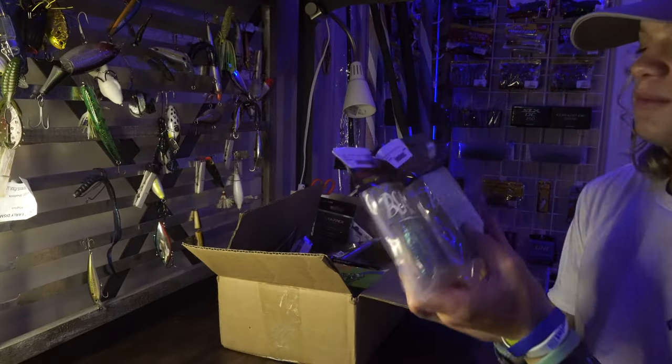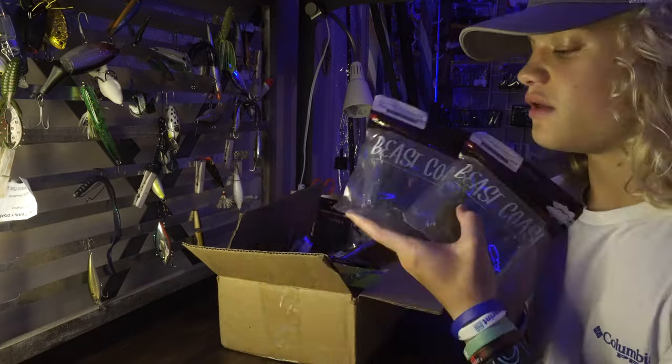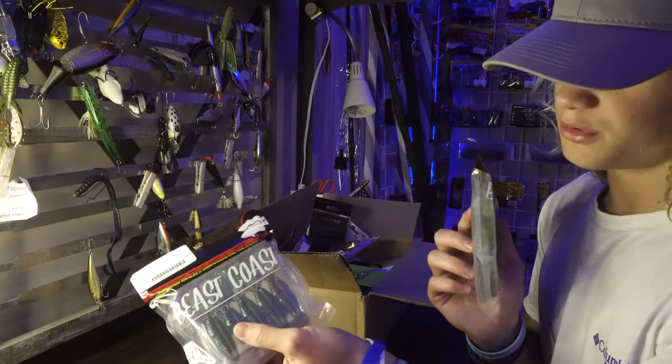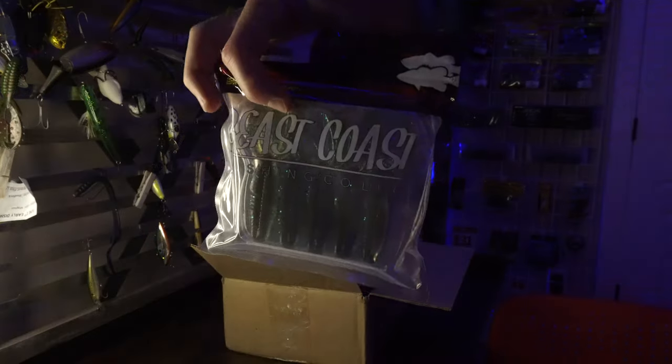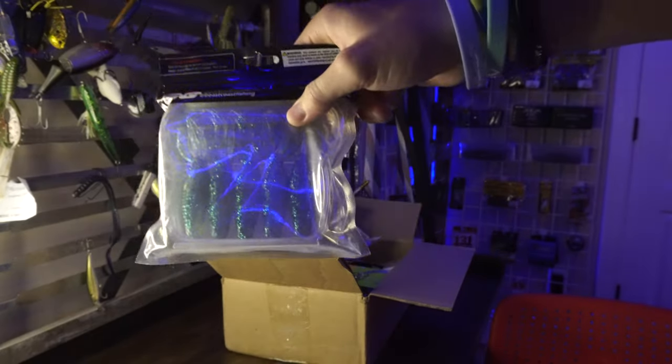The first thing we got here — there's actually two of them — is by Beast Coast Baits. These are some Flipping Delights. One is in Okeechobee Crawl and this one is Summer Crawl. Here's your Summer Crawl and right here is gonna be your Okeechobee Crawl, as you can see.